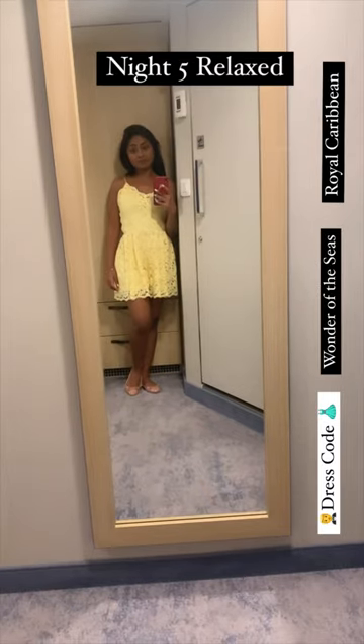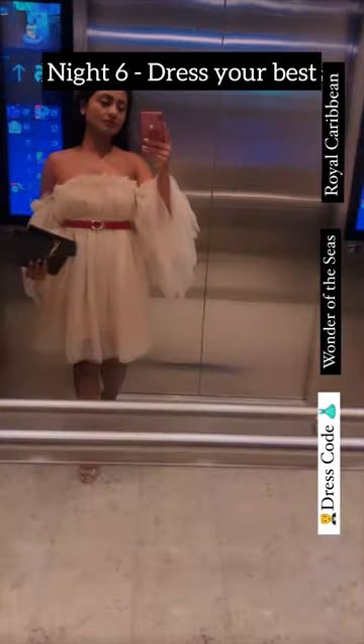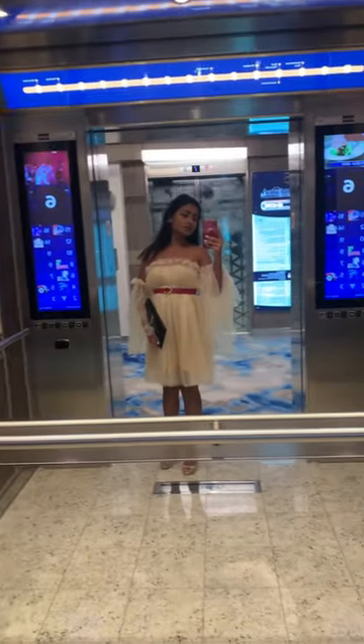The fifth night was a relaxed night and I wore a yellow playsuit. The sixth night was Dress Your Best night. It was quite similar to formal night but the energy among people was not as high as the earlier formal night. I wore this beige tulle dress.